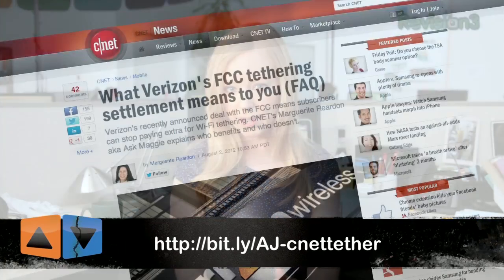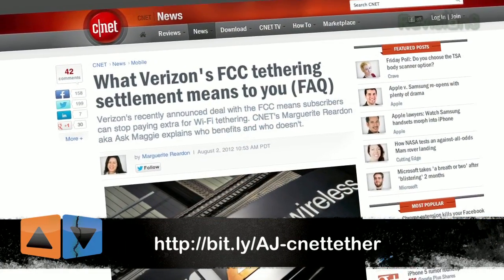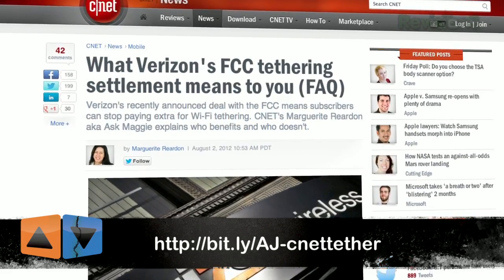Chances are this is an option for you, and CNET has a detailed rundown of who this applies to, which we will link to in the show notes. So coming up, we've got three apps to help you get an internet connection using your cell phone without any hacking or extra bills.